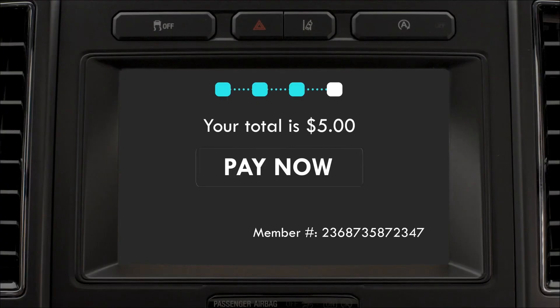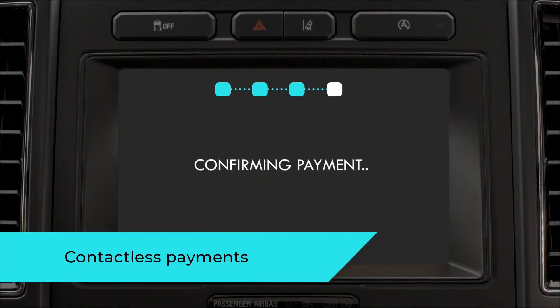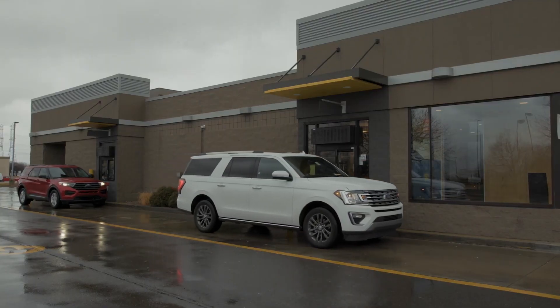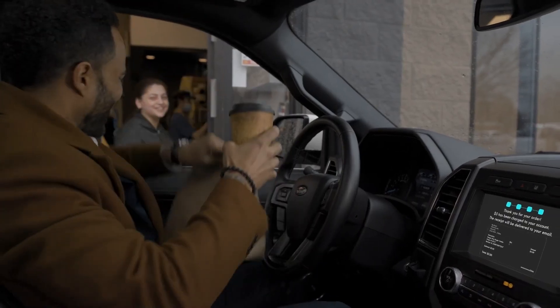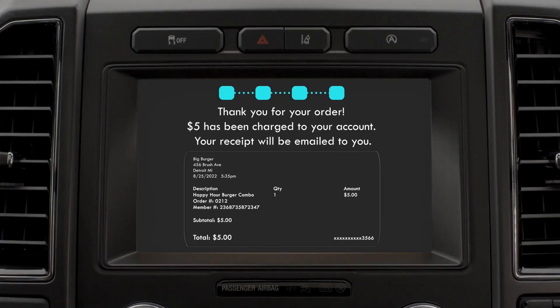Your total is $5. Touch to pay now. Thank you for your order. $5 has been charged to your account. Your receipt will be emailed to you.